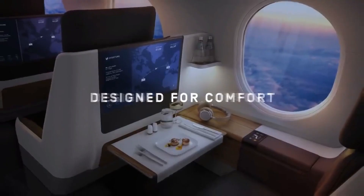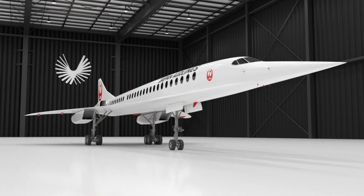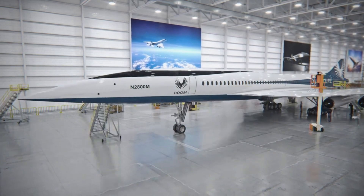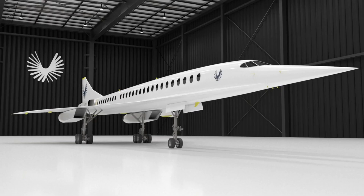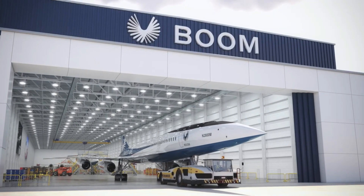Overture can accommodate around 65 to 85 passengers and has an impressive range of 7,800 kilometers. The team's plan is to kick off production in 2025 and have scheduled flights up and running by 2029. It's a bold step toward faster and more efficient air travel.